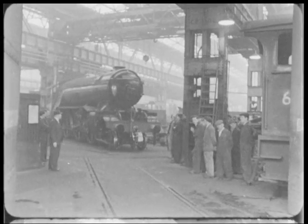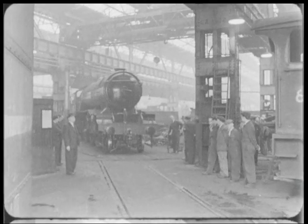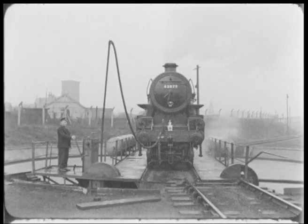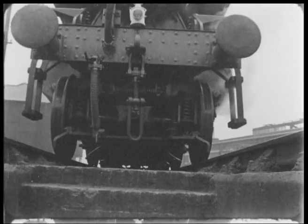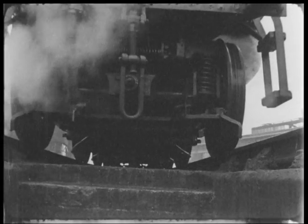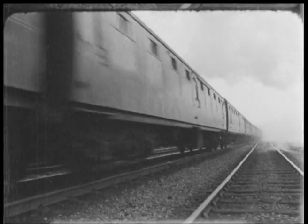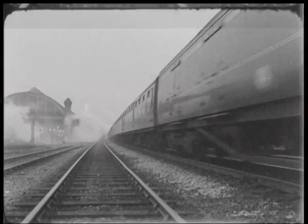Turntables were one of the biggest bits of machinery the men used. Unfortunately, however, the DRPS do not quite have that much space. The world was moving forward, but the DRPS preserves a past that cannot be forgotten.